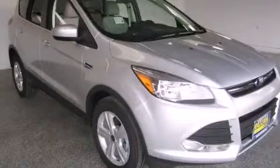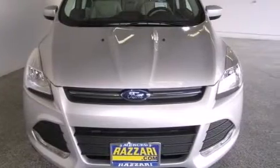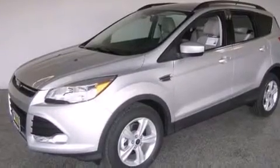This is a brand new 2014 Ford Escape, a great blend of utility, comfort, and style. This crossover has a six-speed automatic transmission and an inline four-cylinder engine.